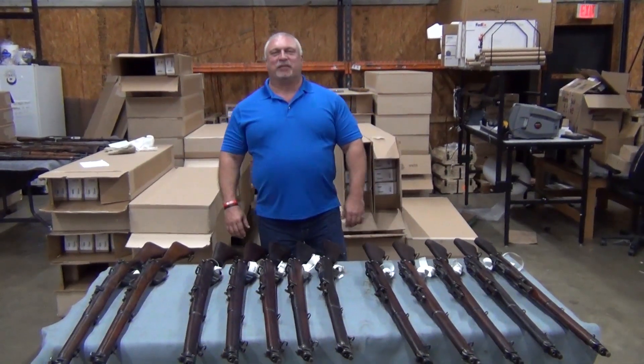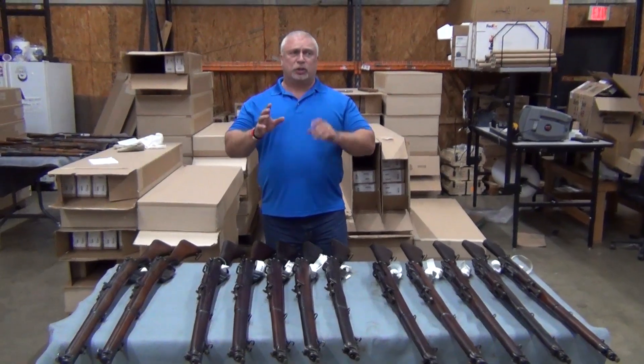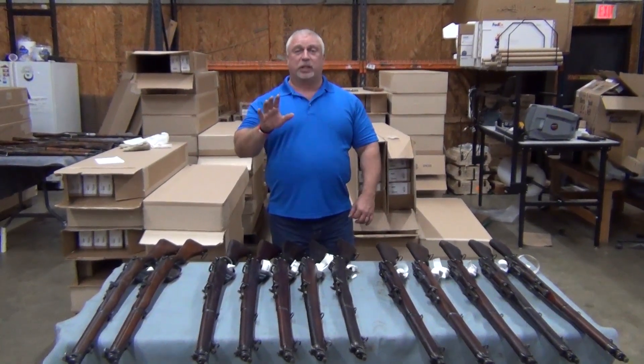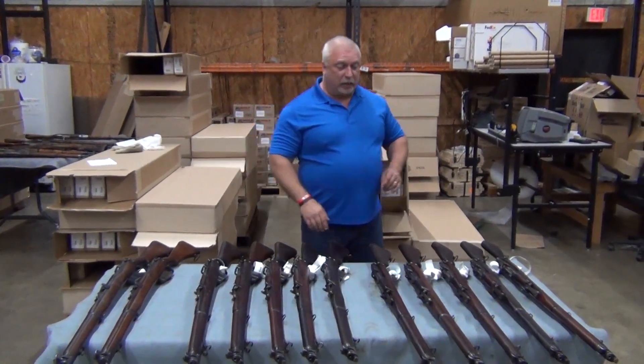Hey everybody, Ben with Classic Firearms here. Today is Thursday, May the 11th, and I told you folks yesterday we would have something really special today, and here it is.